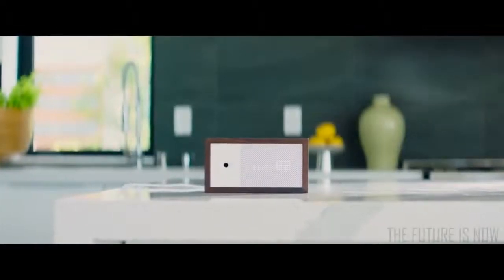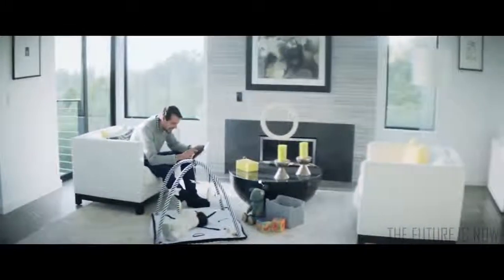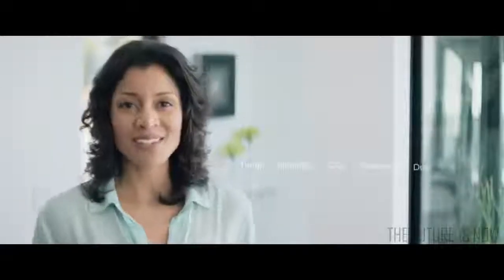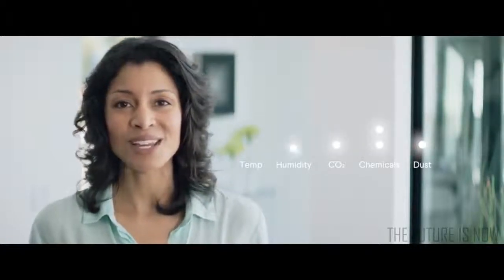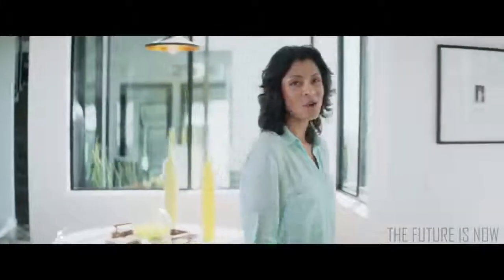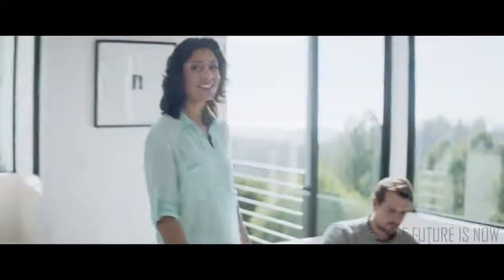Fortunately, I have AWARE. AWARE tracks chemicals and toxins in your air and uses personalized recommendations to help you keep it clean and safe. AWARE sensors identify the five key factors that determine your air quality: dust, chemicals, CO2, humidity, and temperature. AWARE lets you know when and how these change as soon as it happens.